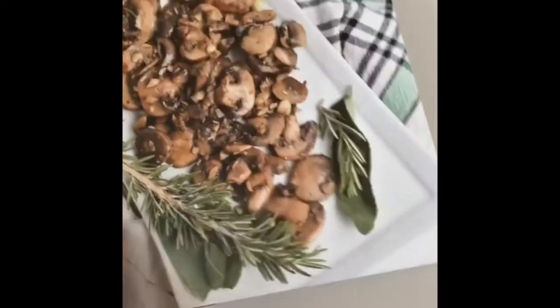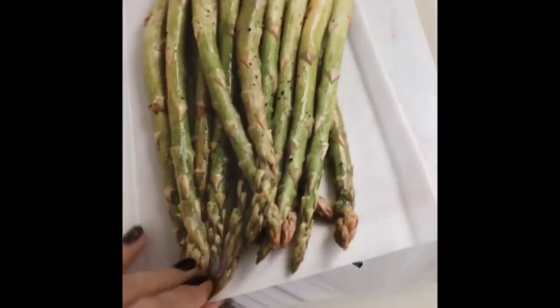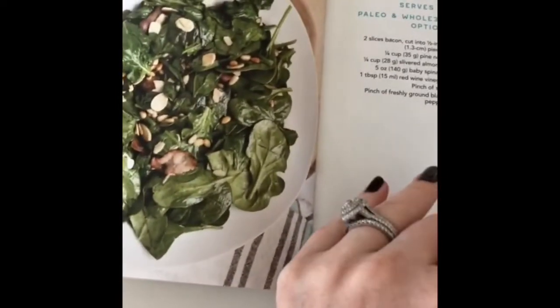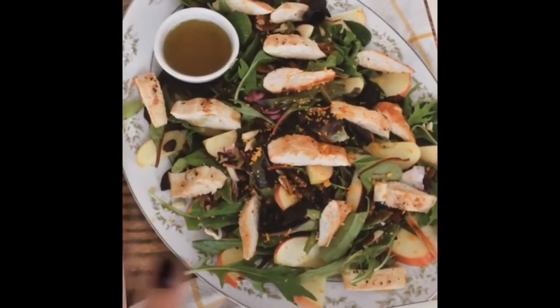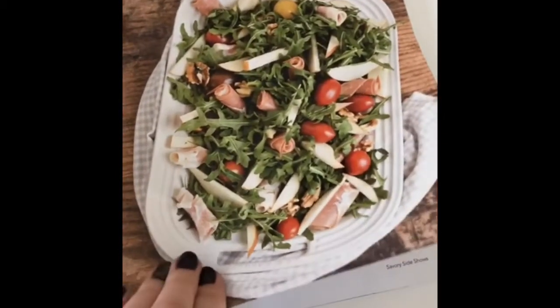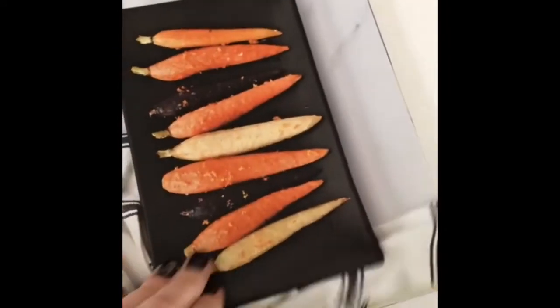We have rosemary sage mushrooms — vegan, paleo, Whole30. These are bacon green beans, also paleo, Whole30. Lemon pepper asparagus, Spanish cauliflower rice, marinated grilled veggies, stuffed acorn squash, brown sugar and bacon baked beans. This is a warm spinach salad, a grilled chicken harvest salad which I absolutely love — really, really delicious. This is a shrimp summer mango salad, super refreshing. Pear and prosciutto arugula salad, a homestyle potato salad that I'm obsessed with, and orange maple carrots.